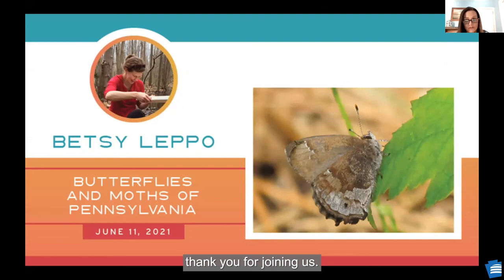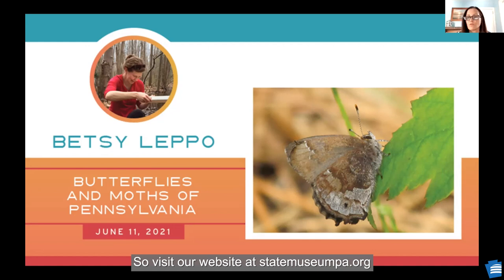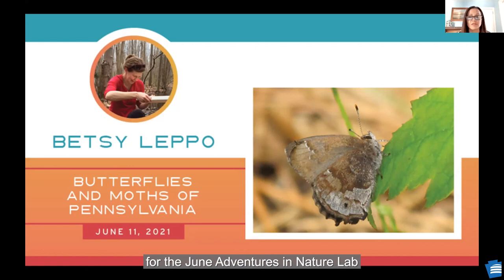Thank you for joining us, Andrew. I personally know I'm going to be making some changes to my gardens. If you want to explore more about this topic or other topics related to Pennsylvania, visit our website. Sherry dropped the links in the chat box for the DCNR information and Andrew's contact information, so if you have a direct question for him, he is willing to answer that. I hope everyone will join us in June for a conversation with Betsy Leppo — we're going to talk about Lepidoptera and their important role in the ecosystem. Visit our website at statemuseumpa.org to sign up for the June Adventures in Nature Lab and any of our upcoming programs.